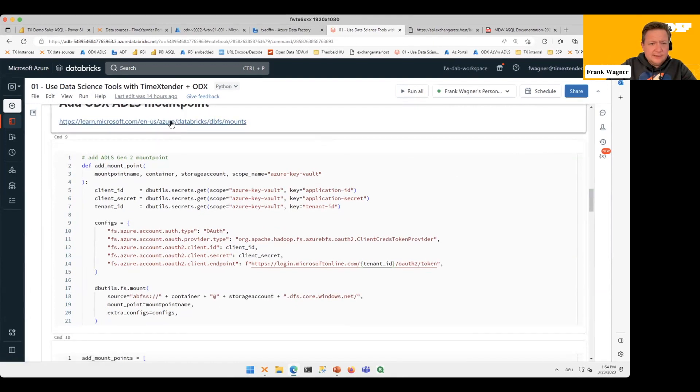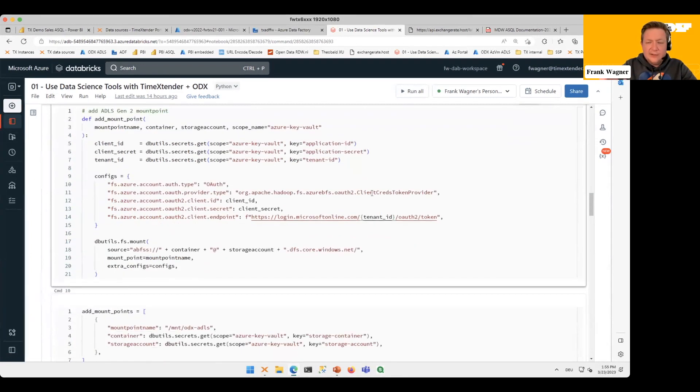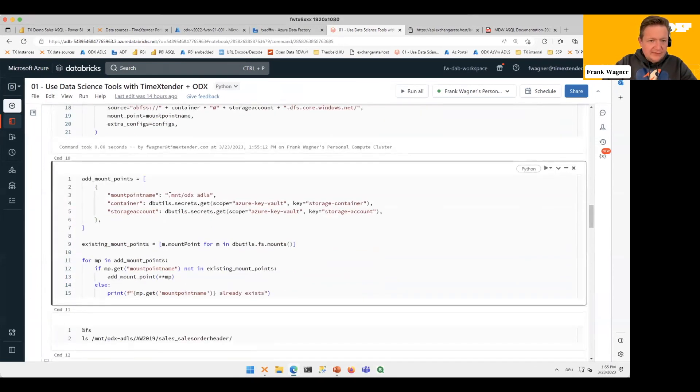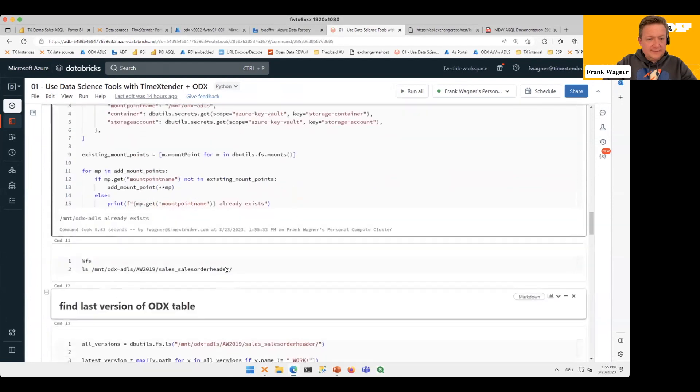This code has been taken and put together from the documentation. We set certain parameters, get some secret values from our Key Vault, set some configuration values that tell Spark how to connect to our Azure Data Lake, and put together a connection string with all the options. The end result is that the data lake to our Spark engine looks just like a local temp folder, available under the mount point /mnt/odx_adls. Let's mount it — already exists, so that's perfect.